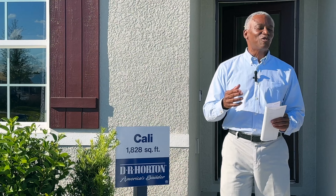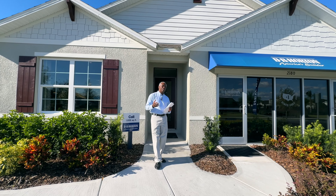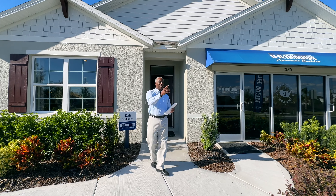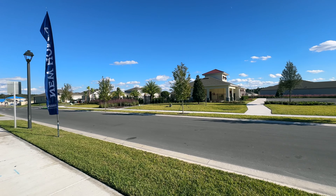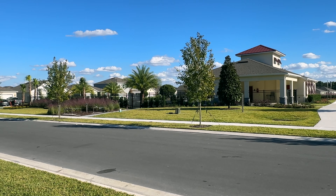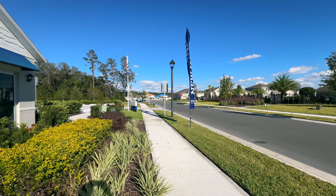I know that you've seen the Cali before, but this one is located here in the Ocoee area. Prices currently around the mid 400s. We're going to go inside and check it out, but take a look behind you over here — we have our swimming pool area with cabana. The HOA in this community is only $75 a month. You have this plus there's two other little park areas.